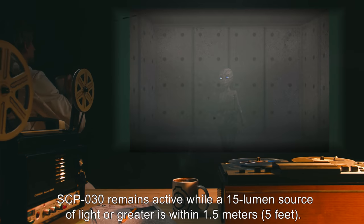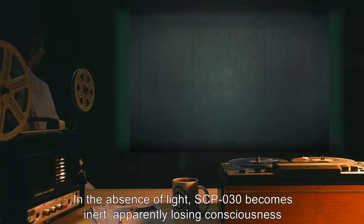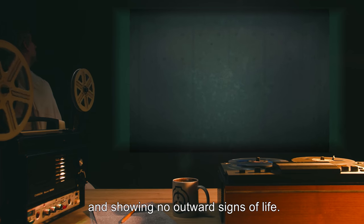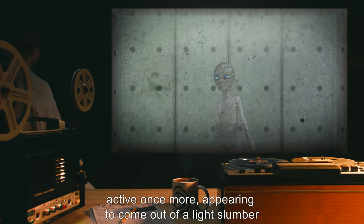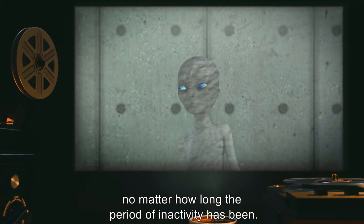SCP-030 remains active while a 15-lumen source of light or greater is within 1.5 meters, or 5 feet. In the absence of light, SCP-030 becomes inert, apparently losing consciousness and showing no outward signs of life. Within 5 to 10 seconds of being re-exposed to light, SCP-030 becomes active once more, appearing to come out of a light slumber, no matter how long the period of inactivity has been.